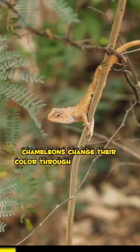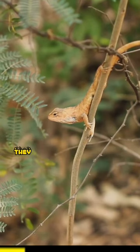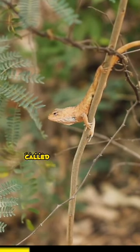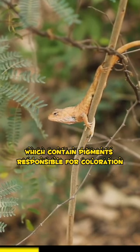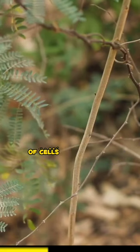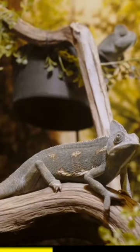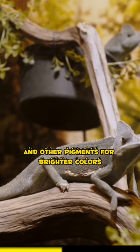Chameleons change their color through a combination of structural and physiological mechanisms. They have specialized cells in their skin called chromatophores, which contain pigments responsible for coloration. The outermost layer of their skin has different layers of cells that contain different pigments, including melanin for dark colors and other pigments for brighter colors.